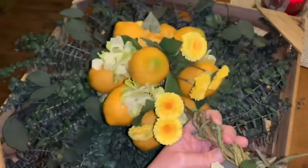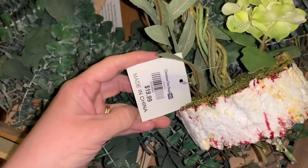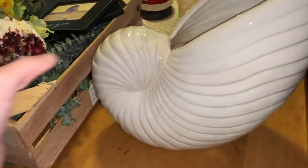I also found this lemon flower arrangement thing — I thought it was cute, perfect for a kitchen. I can just put it into a new vase. This retailed for $20, which is ridiculous, but yeah, that's what it looks like.